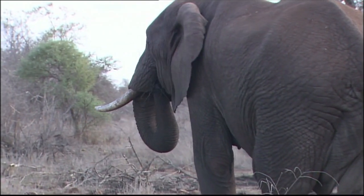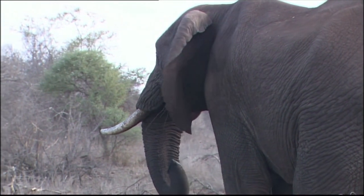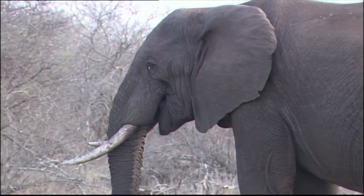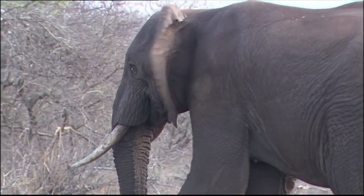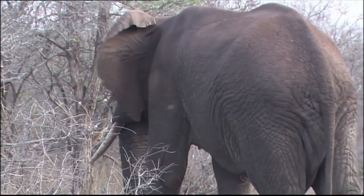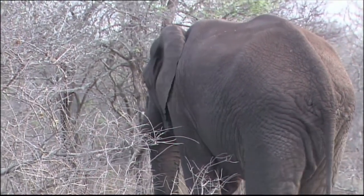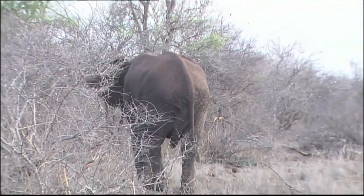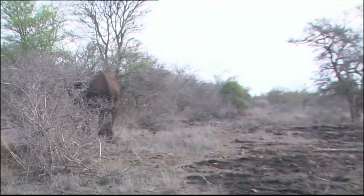Now you can see the elephant flapping its ears. It's quite a hot day, it's very humid. And inside those ears is a network of veins. What the elephant is doing is exposing the veins to the air. So if we are hot, the elephant is hot — and the way it cools itself is to fan the body with those big ears.